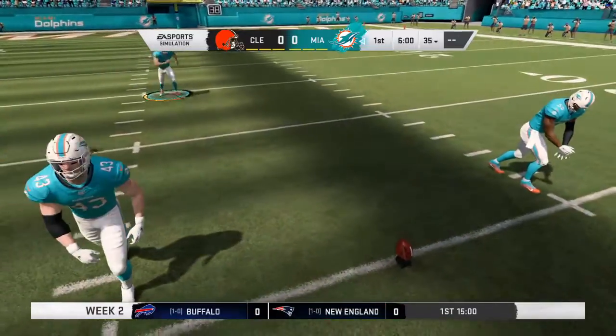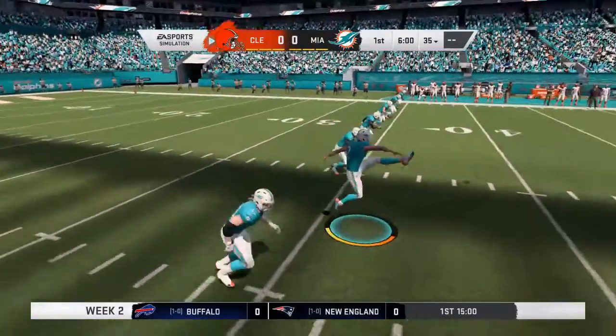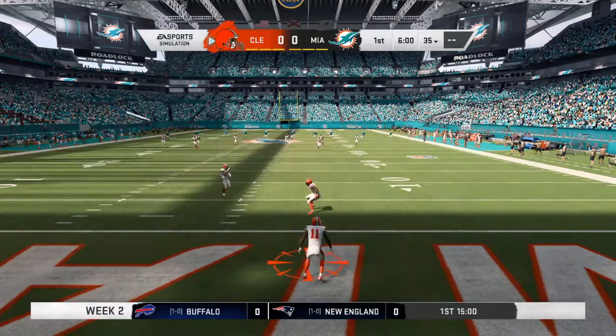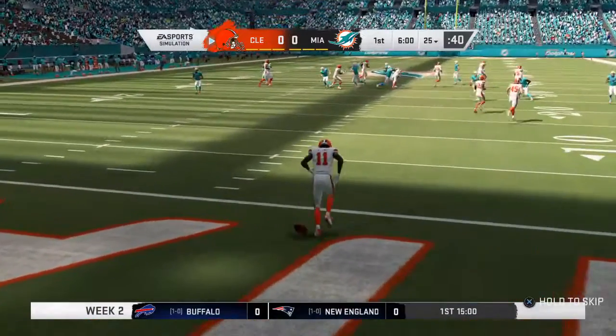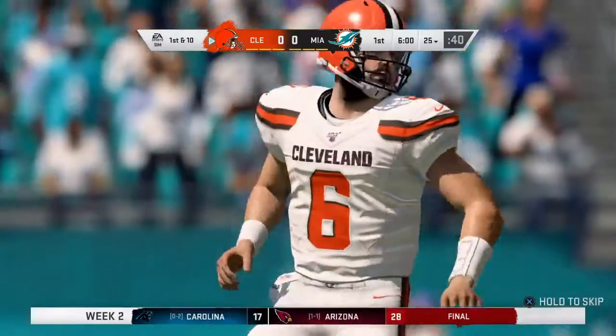Hard Rock Stadium here in Miami, Florida. Today, after a crazy opening weekend, it's on to Week 2, and we've got a good one here between the Cleveland Browns and the Miami Dolphins.